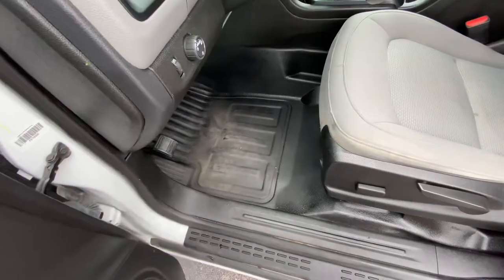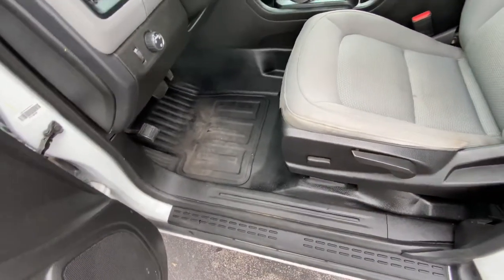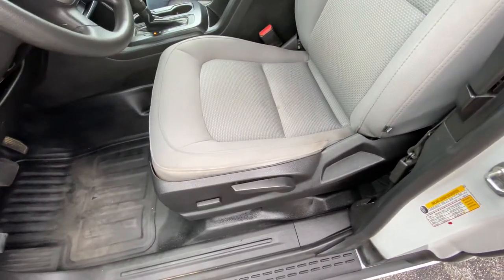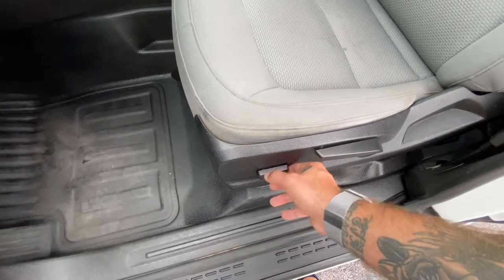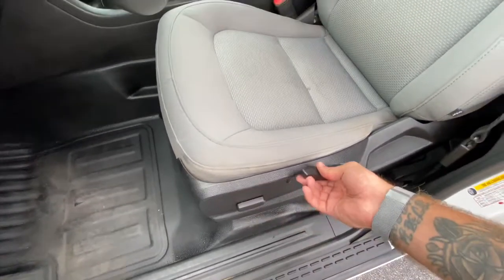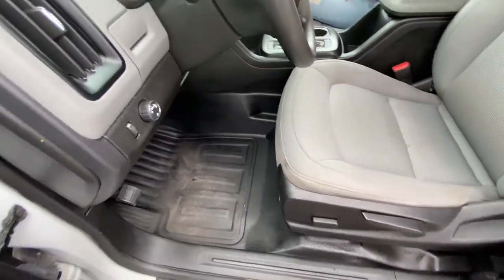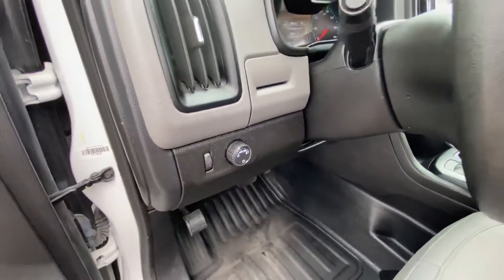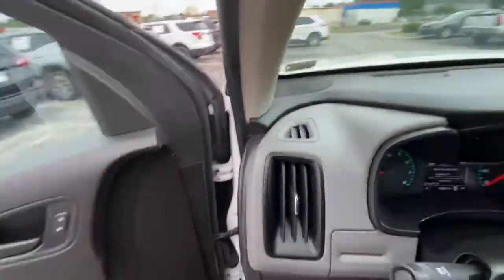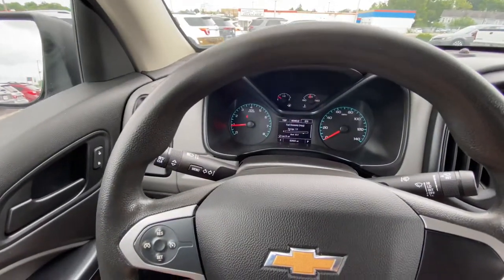There are speakers and audio capability in here, which is nice. You get vinyl flooring instead of carpeting, so it's easy to clean and spray out. There is a power driver's seat with this model, so you can raise or lower it for fore-and-aft adjustment, with angle adjustment as well — making it six-way adjustable. It also comes with automatic headlights.